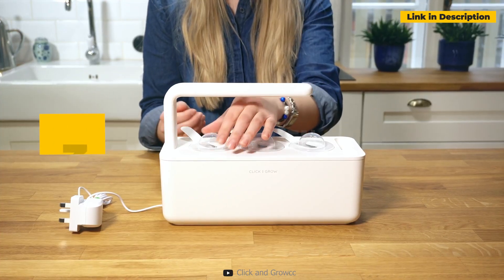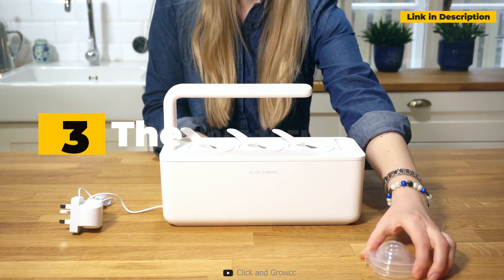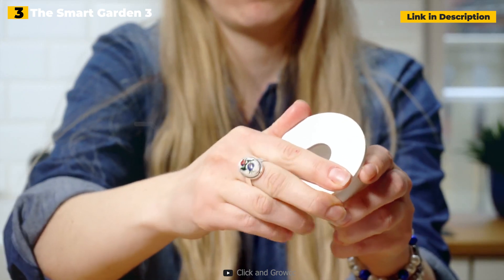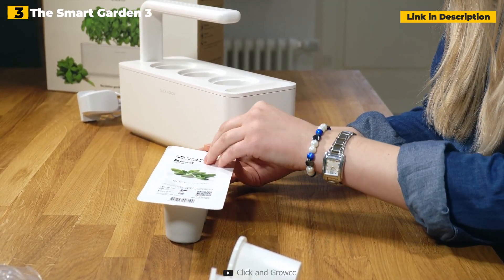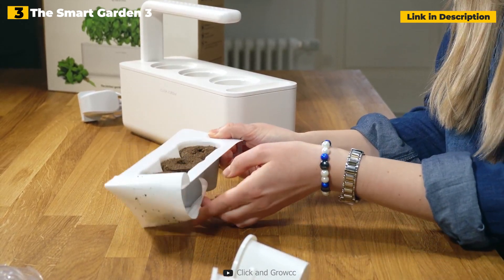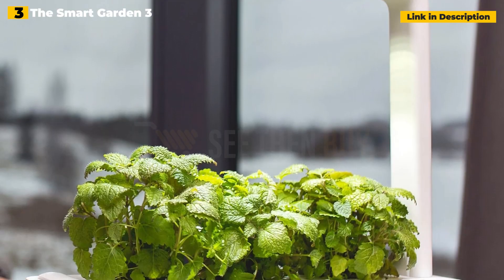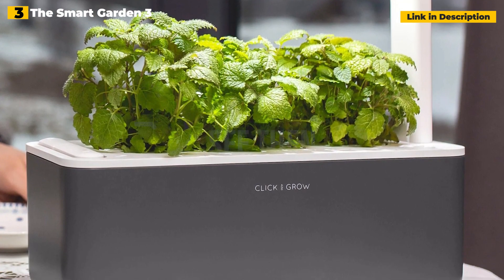3rd place: Click and Grow the SmartGarden 3. It is not necessary to have a garden to cultivate your own herbs. This is an excellent present for a gardener who wants to keep growing during the winter, or for someone who enjoys having fresh herbs on hand in their kitchen. This SmartGadget can track all aspects of herb development, including water, light, and nutritional levels. All they have to do is place the herb capsules in the machine and fill it with water, and the herbs will grow in a matter of weeks.